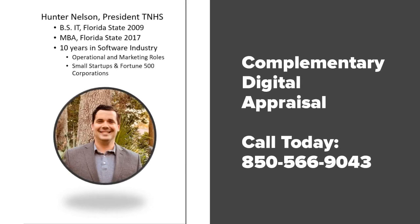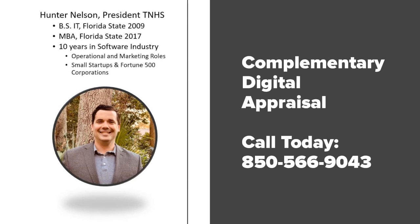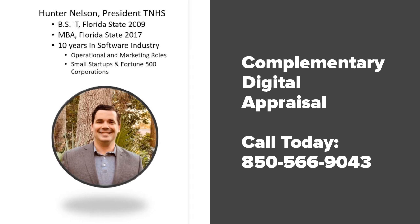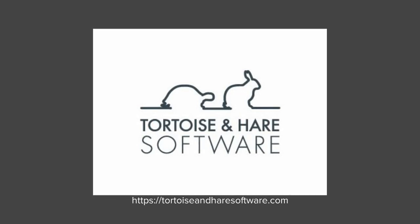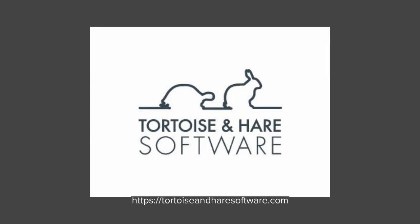Just to wrap things up here, my name is Hunter Nelson, president of Tortoise and Hare Software. I'd like to invite you to take advantage of a complimentary digital appraisal — give me a call today, my number is 850-566-9043, and I'd be happy to take a look at your digital presence and see if there's anything I can do to help you out. You can also visit us on the web at tortoiseandharesoftware.com. We've got blog posts with marketing resources, data privacy resources, service descriptions, and a lot of great information on what we can do to help you out. Thank you for watching.